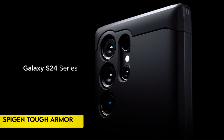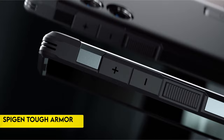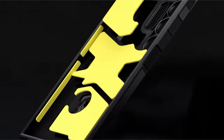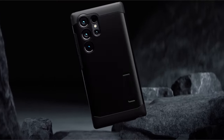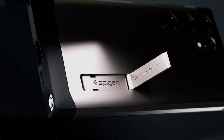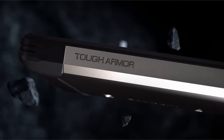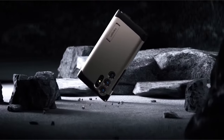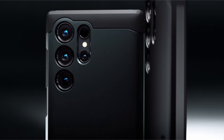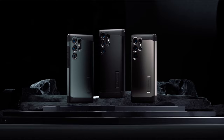On number 2: Spigen Tough Armor. Crafted from a robust combination of PC, TPU, and Impact Foam, this protective case guarantees durability. It boasts military-grade protection through extreme protection tech, ensuring the safety of your device. The case is designed with convenience in mind, featuring a built-in kickstand for hands-free viewing.